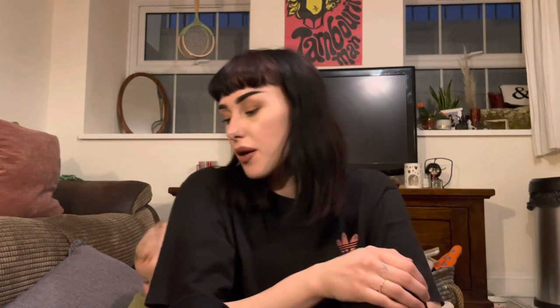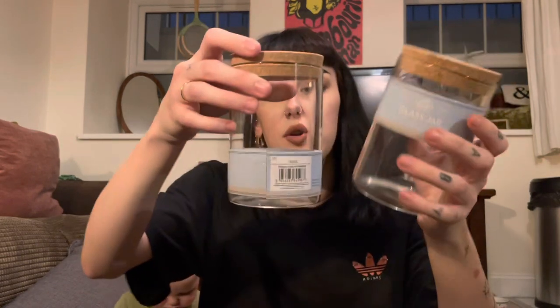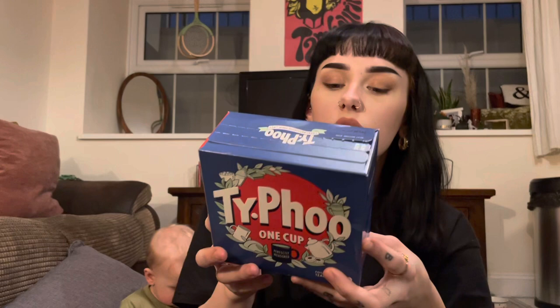Next, onto Poundland. I got these storage jars — I actually got three of them, but one broke on the way home. These are only one pound fifty, which I thought was really good. I was thinking I could put my tea, coffee and sugar in them. Talking of tea bags, I got these Ty-Phoo one cup tea bags — a hundred for one pound.